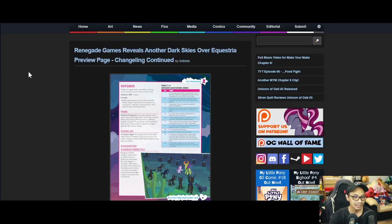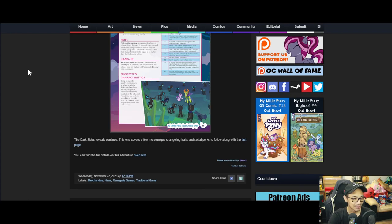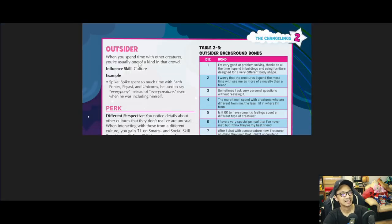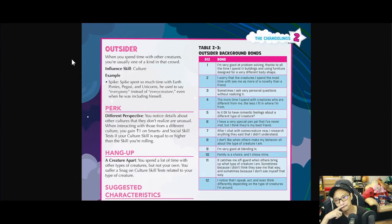Moving to the next news: Renegade Games reveals another Dark Skies Over Equestria preview page - changeling traits continued. This one covers a few unique changeling traits and racial perks, including the Outsider's perk, hang-ups, and suggested characteristics.